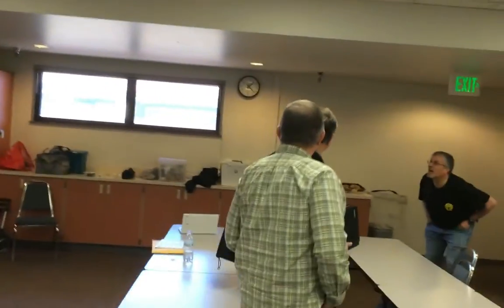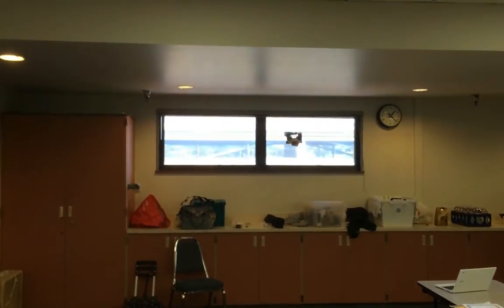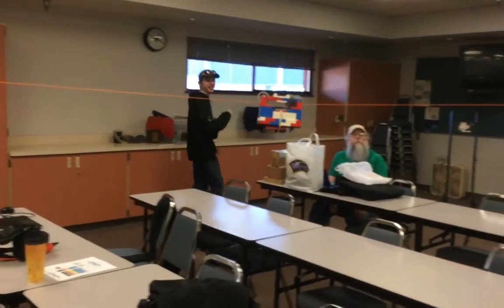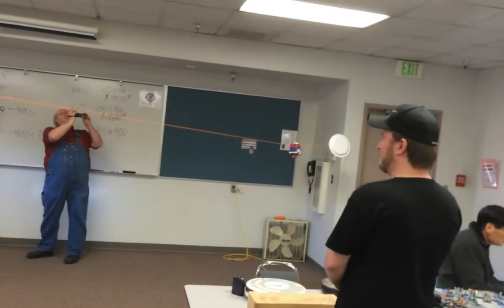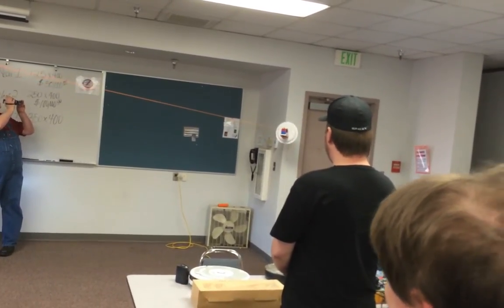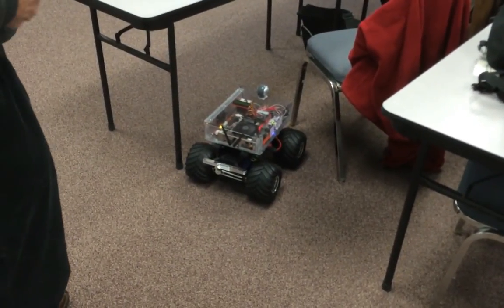It is still going. Oh, nice — it made it! Alright, yeah. Here you go, Carol. Alright, that's the end of that one.